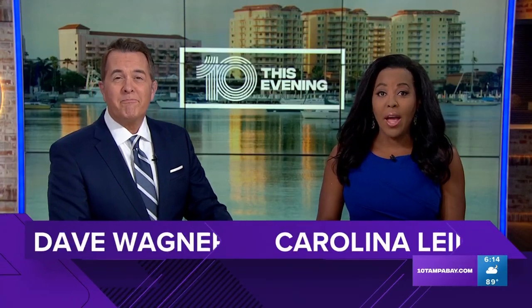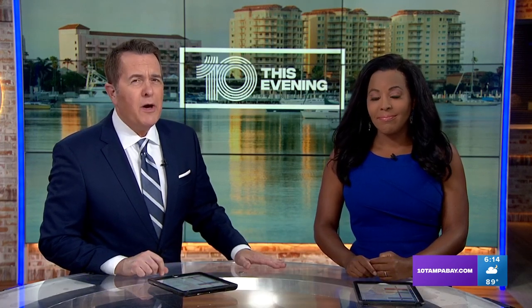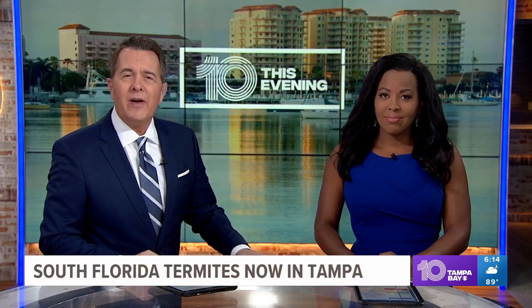It's termite season and here in Florida, we have the most termite species in the U.S. 10 Tampa Bay's Link Rankin shows us the signs you need to know and when it's time to call the professionals.